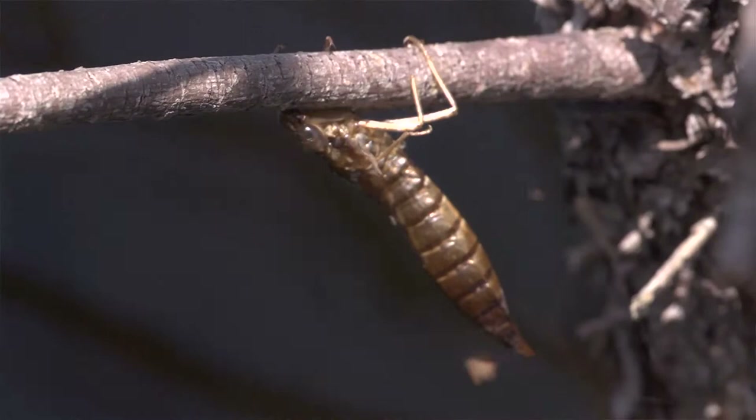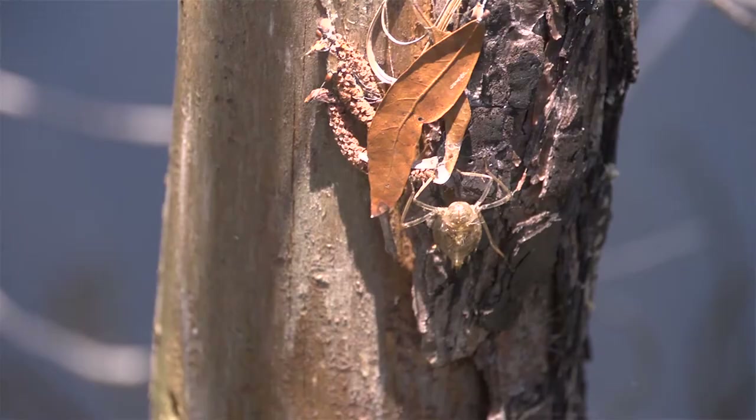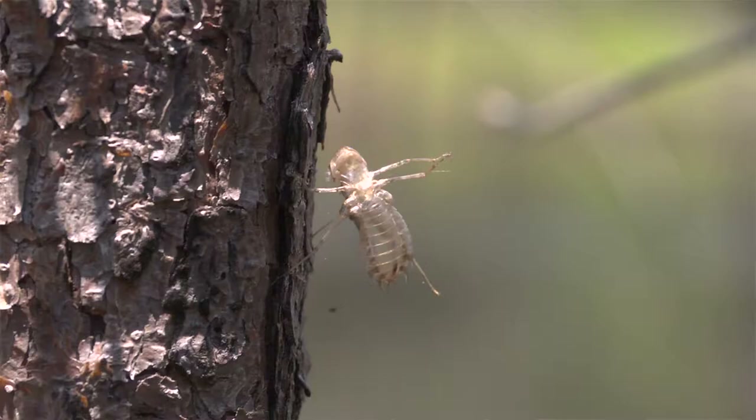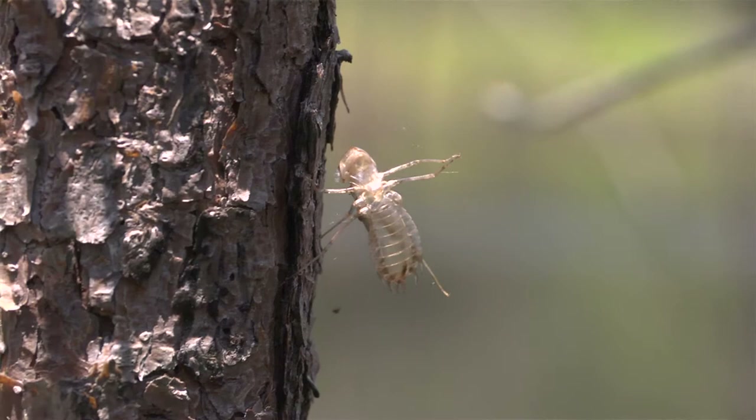I was just looking at the dead trees right here and they are covered with the casings of a couple of different types of dragonflies - darners like we just looked at, and there's also some skimmers here. I think we ought to see if we can go catch a skimmer.